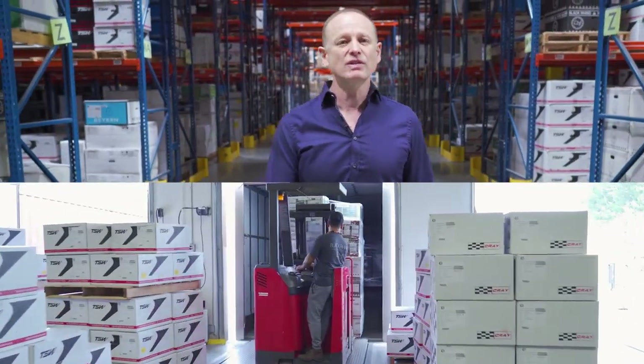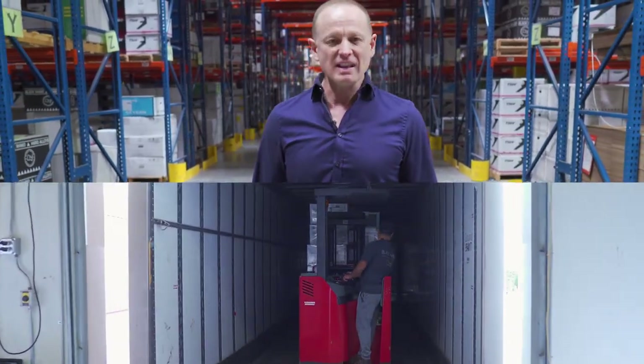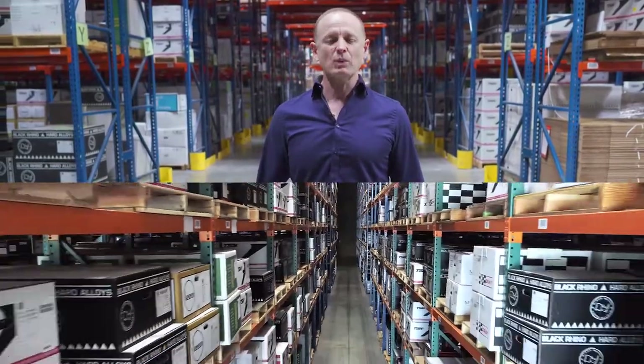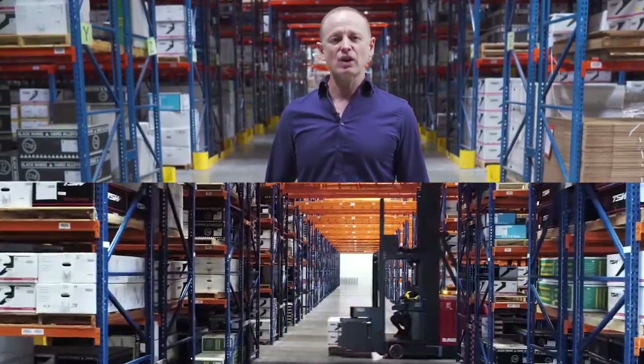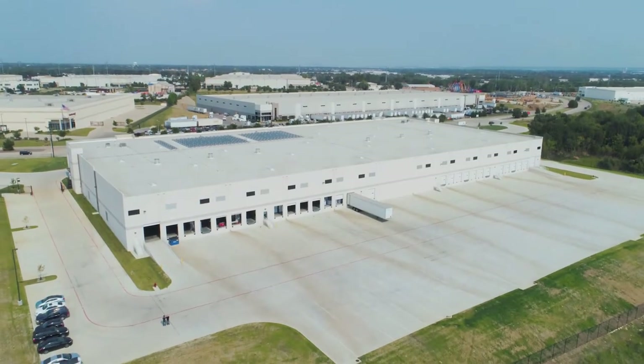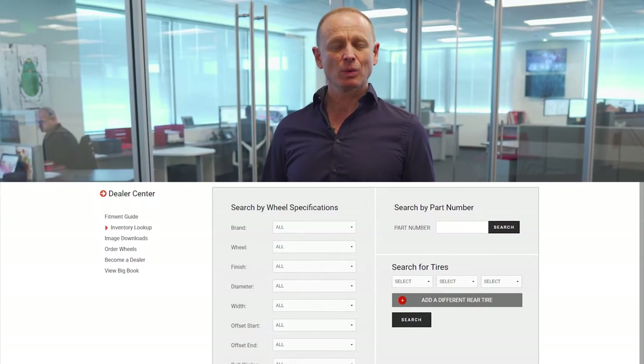We can even do same-day delivery to many stores. And even better than that is the enormous amount of wheels in these substantial warehouses. We invite you to come and look for yourself, or to go online to TSW.com and check stock. We make ordering really easy — you can simply call one of our outstanding sales reps or place your order online. You can even use your own article numbers. Any order placed before 5pm local time will ship that same day.